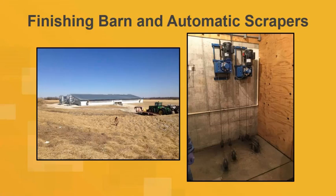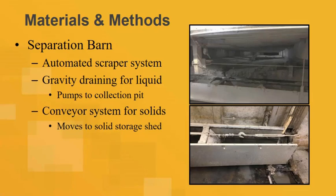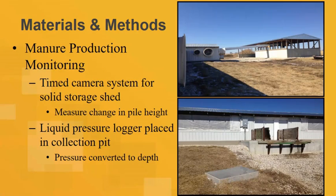We have about 250 to 280 finishing pigs in there. There are gears and cables for the scraper system. Underneath, it's more like a shallow pit with a sloped V-shaped floor. The urine drains down and is collected in a collection pit outside the barn. The scrapers run automatically every 400 pounds of feed consumed. The idea is that when the pigs eat this much, you need to make sure the solids are scraped. It pushes manure out to a conveyor system custom-built by the farm, which delivers the solids into a nearby storage shed.